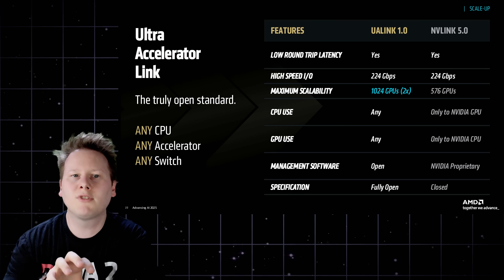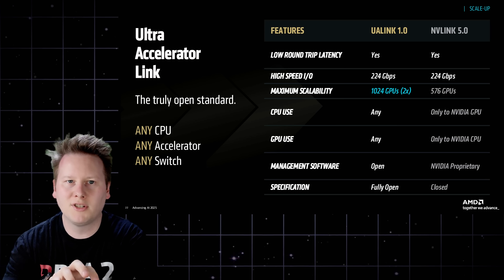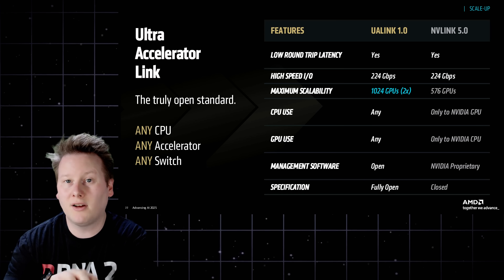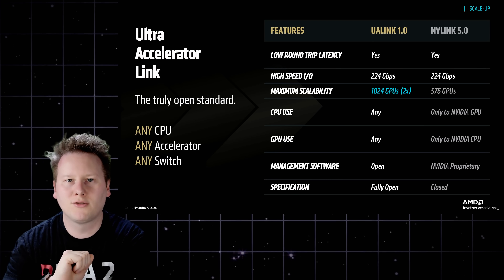Just as significant is AMD's commitment to scale-up fabric. While MI300 and MI350 top out at eight-GPU configurations, MI400 will integrate Ultra Accelerator Link, or UAL — an open interconnect designed to rival NVLink in scale and latency. UAL enables clusters of up to 1,024 GPUs in a single scale-up topology, closing a key gap in AMD's architecture portfolio and allowing it to pursue the largest, most memory-bound training workloads.